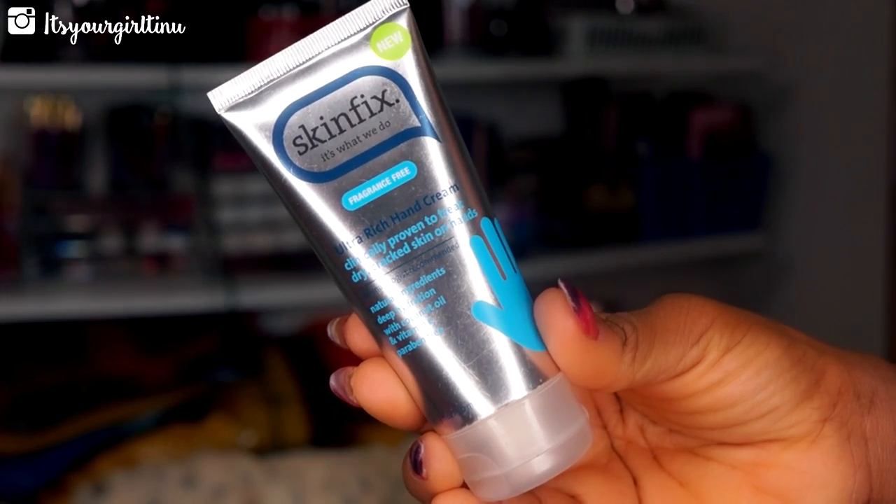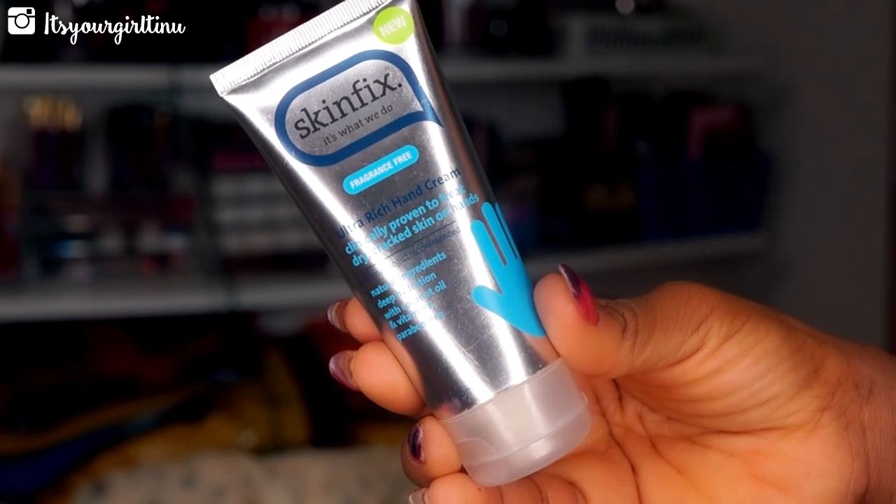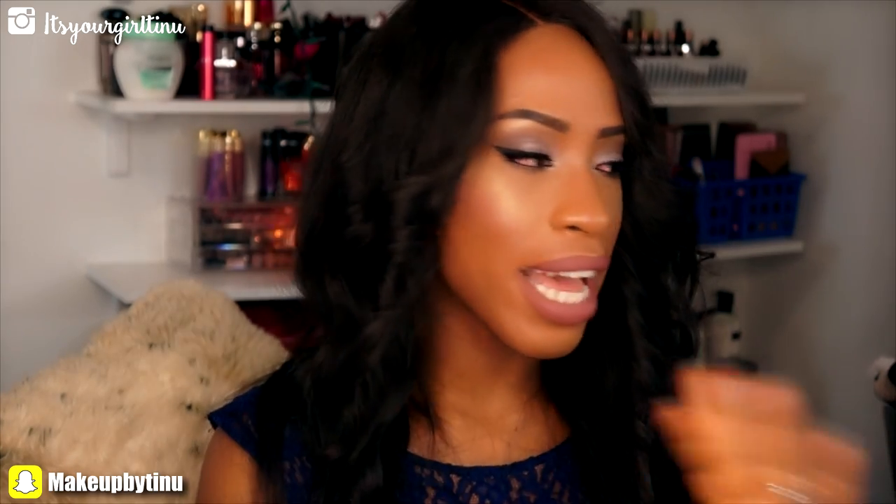We're going to start with skincare — not facial skincare, more of a body skincare situation. I'm talking about Skin Fix Ultra Rich Hand Cream. It's fragrance free and it's great to treat cracked skin on the hands. I've been using this for a month plus and my hands have never been better. It reverses all that ashiness that goes on with my hands.